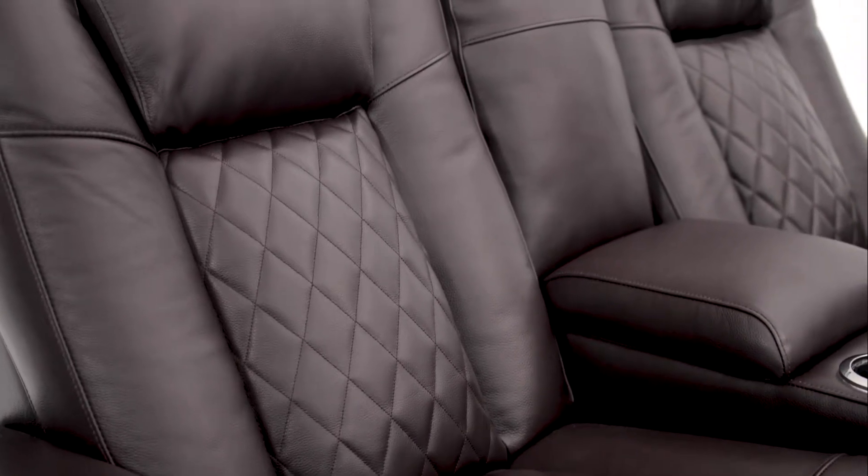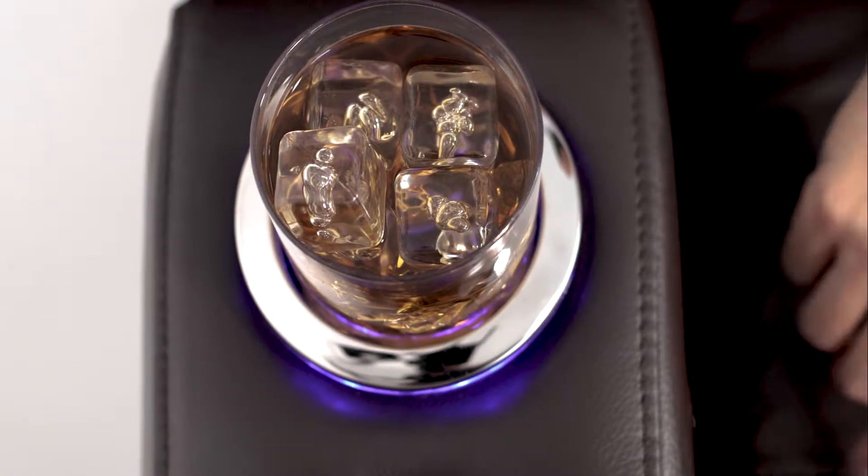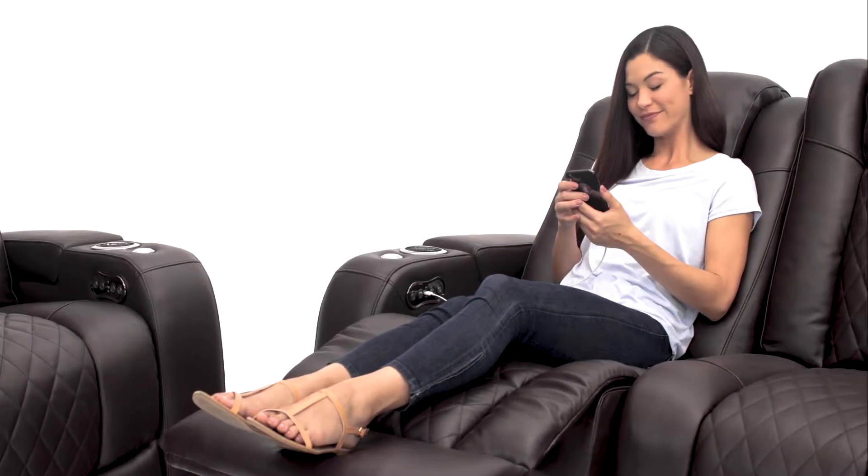Diamond stitching creates an incomparably stylish look. Convenient cup holders in each armrest illuminate your drink. Included USB charging ports allow you to charge your favorite devices while you relax.